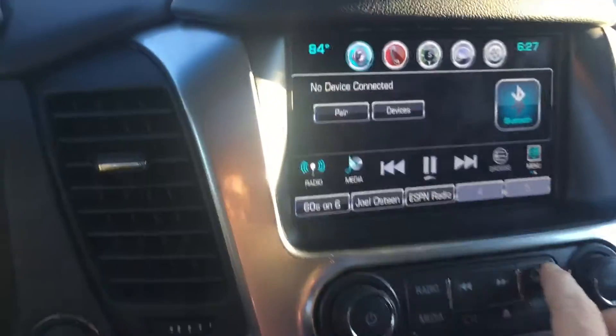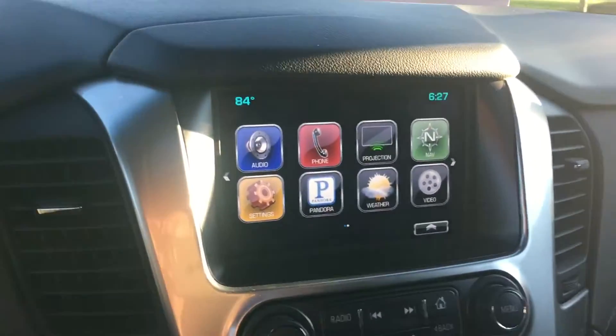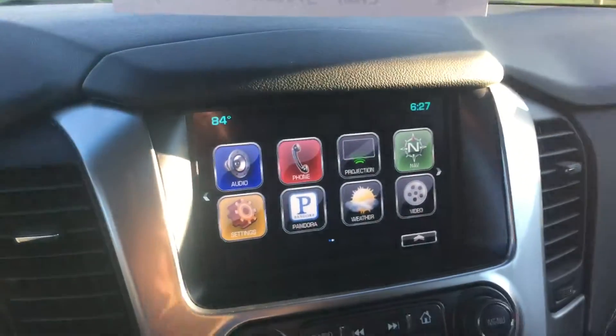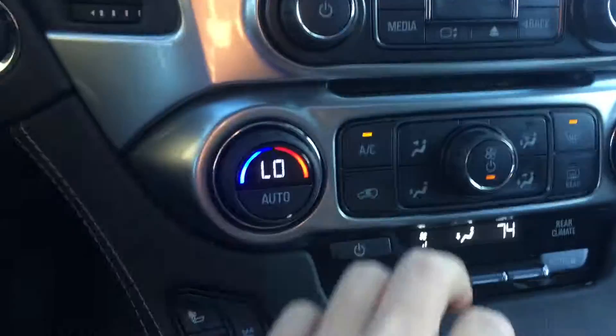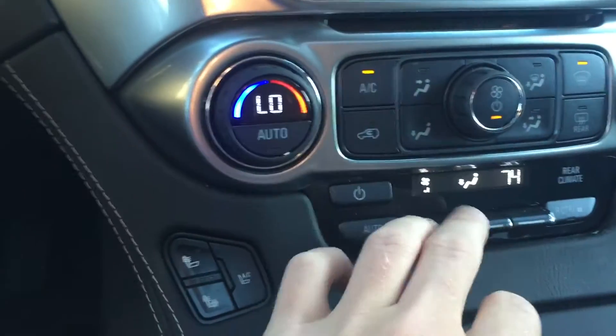This is your eight-inch MyLink radio with Apple CarPlay and Android Auto — it'll shoot your phone screen straight to that screen there. Here's your air conditioning, and this controls the rear climate.